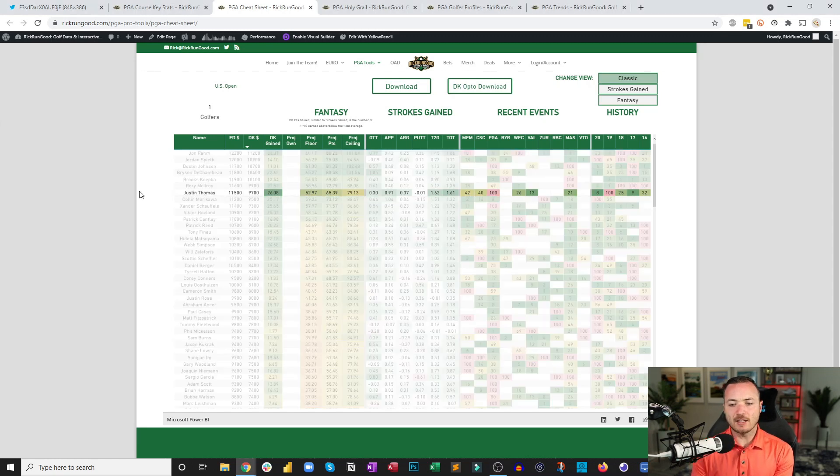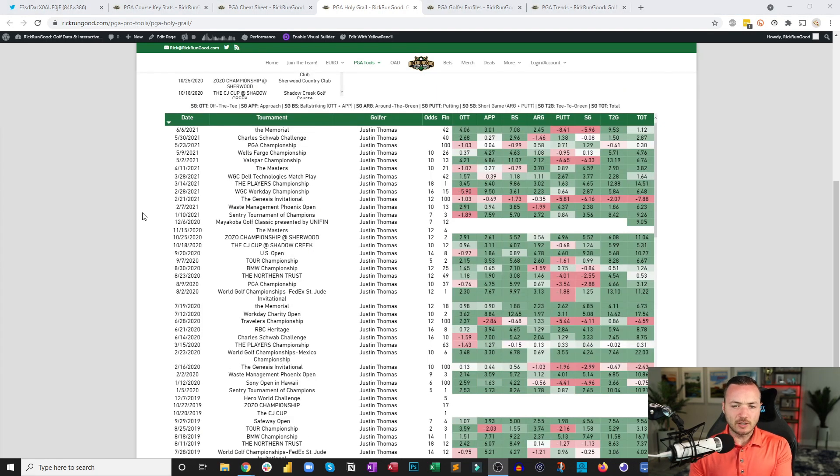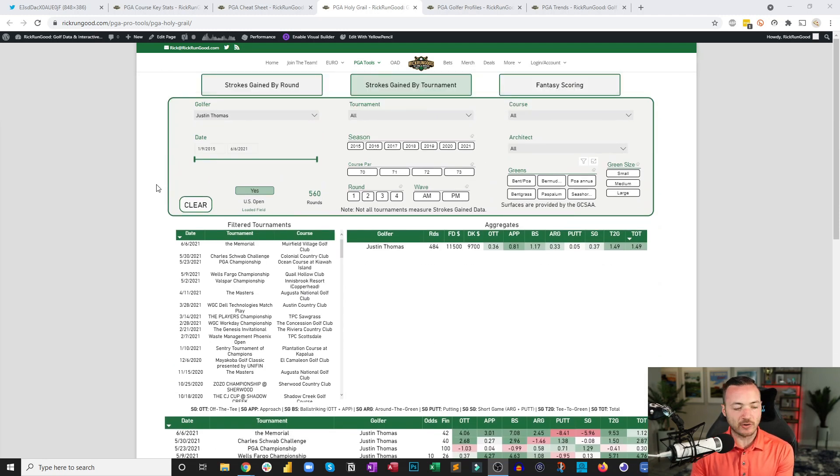Justin Thomas is a place I'll have to take a stand. Since his win at the Players he doesn't have another top 10 — missed the cut at the PGA Championship, 40th at the Charles Schwab, 42nd at the Memorial. The putter is always a huge question mark. Also low-key worrisome: he doesn't have much experience at Torrey Pines. The last time he played it was 2015 when he missed the cut. Hasn't played it since. Experience matters on this course, and that's a negative for JT when splitting hairs.